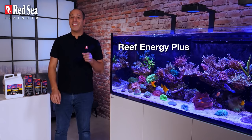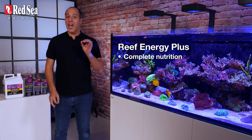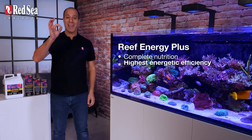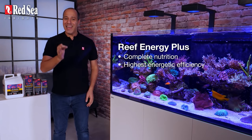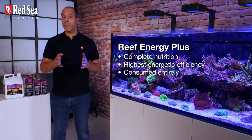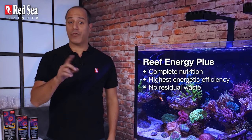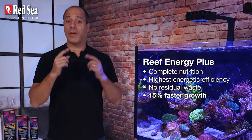Reef Energy Plus delivers the complete and exact nutritional components needed by soft, LPS, SPS, and non-photosynthetic corals in the form of simple building blocks. That means they're ready for immediate coral consumption, providing the highest energetic efficiency, since the corals don't need to break them down to use them. Every single component of Reef Energy Plus is used up by the corals for metabolic processes such as coral protein production and soft tissue regeneration. The result is no residual waste, so it's not going to spike your nitrate and phosphate or cause an algae outbreak. And as a fun fact, Reef Energy Plus delivers an even faster growth rate than the previous two-part formula.